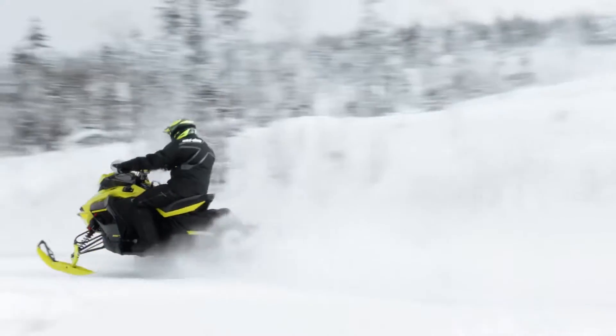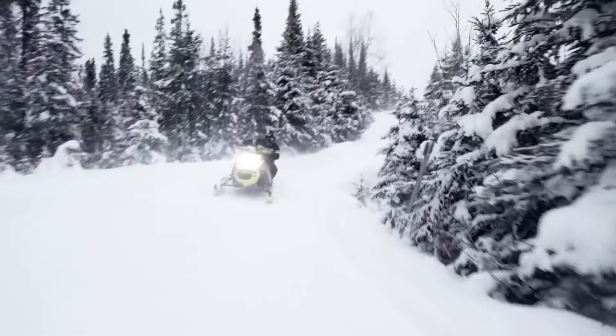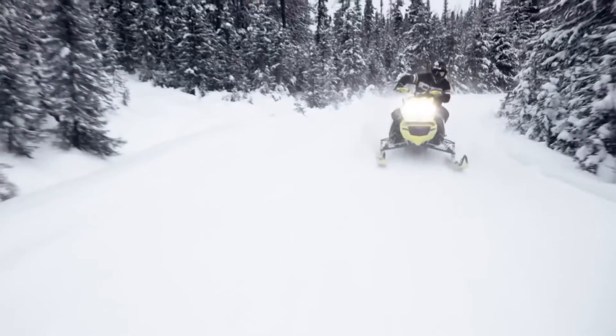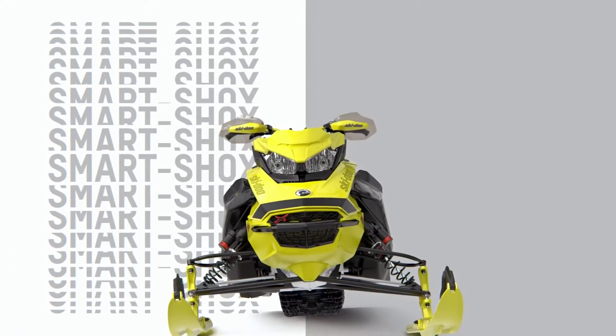What does this mean for a rider? SmartShox actively controls vehicle pitch and roll in cornering, acceleration and braking scenarios. To achieve this, the system actively monitors several criteria.